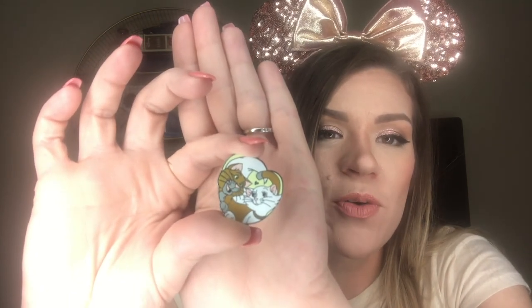Unlike the mystery boxes, these aren't in blind bags — they're just floating around. So I'm just going to reach in and pull out my first pin. This is from the Aristocats. I know that's Thomas O'Malley the Alley Cat, but I'm blanking right now on Mama Kitty's name from Aristocats — but that is the first couple pin that we received. Very cool.